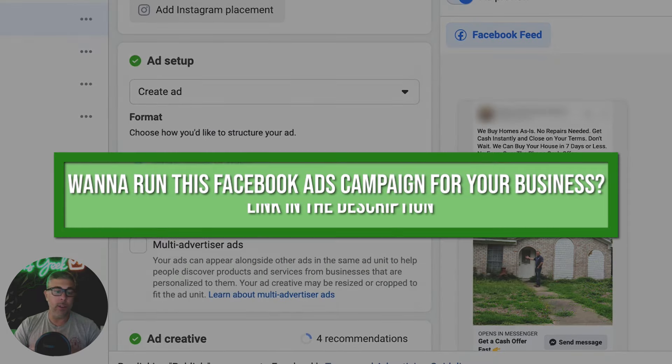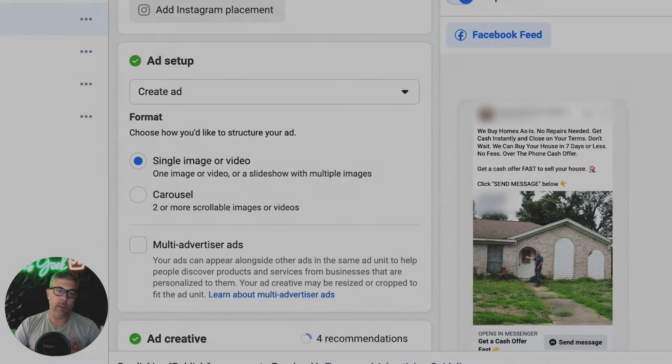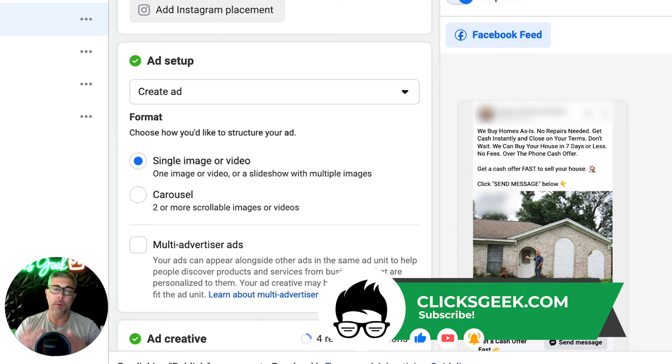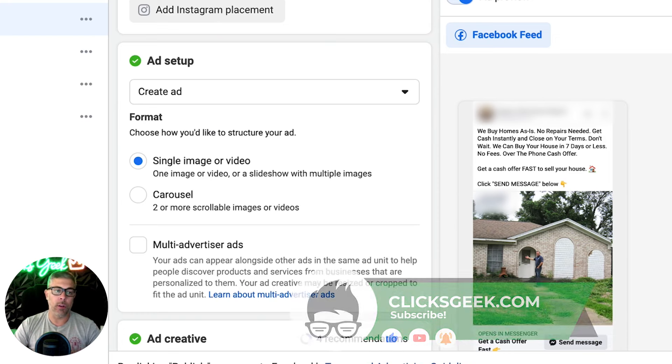If you have any questions about how we're running these Facebook ads, audience targeting, or anything like that, drop them in the comment section below. If you want us to run this campaign for your real estate investor business to generate motivated seller leads, there's a link in the description — fill that out, let's hop on a call, and I'll walk you through our entire process.